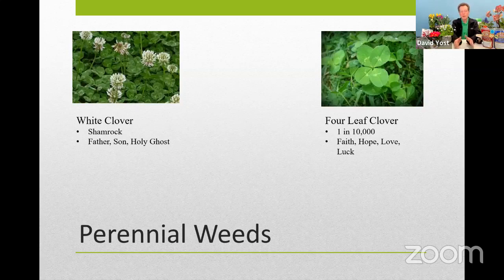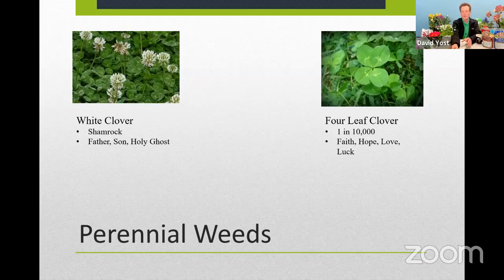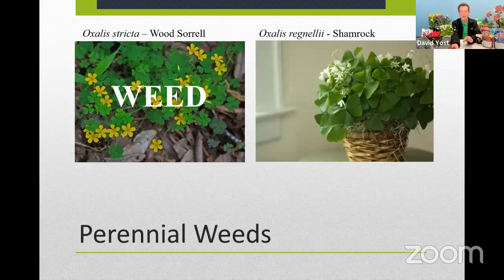Some people will actually intentionally incorporate white clover into lawns as a natural form of fertilizing. It really is a matter of perspective. And of course, I had to feature it today because it is St. Patrick's Day — St. Patrick used the clover to explain the Trinity, showing the three leaflets as the Father, the Son, and the Holy Ghost. And of course the four-leaf clover, which statistically you'll be lucky to find one in 10,000 — the lore is that it provides faith, hope, love, and luck.